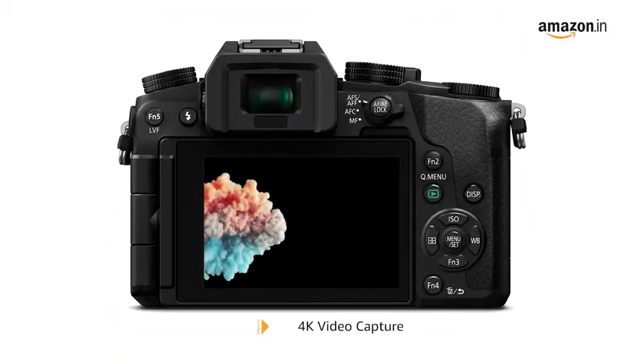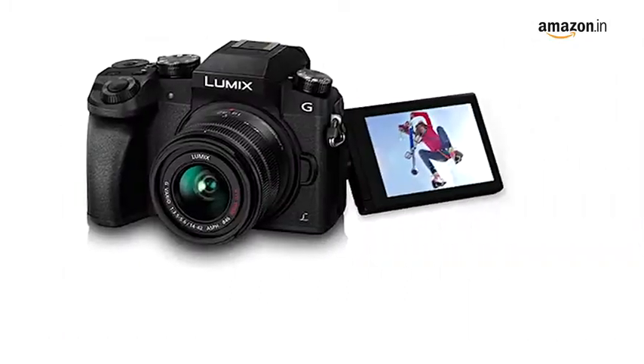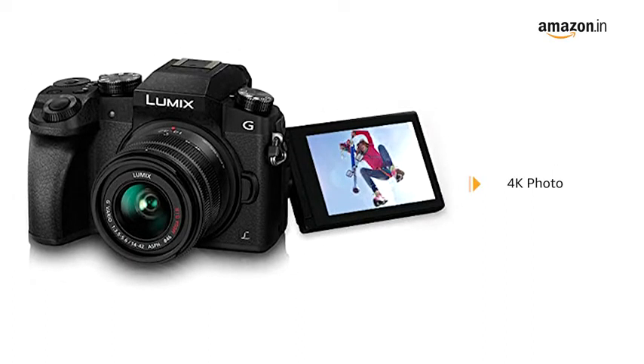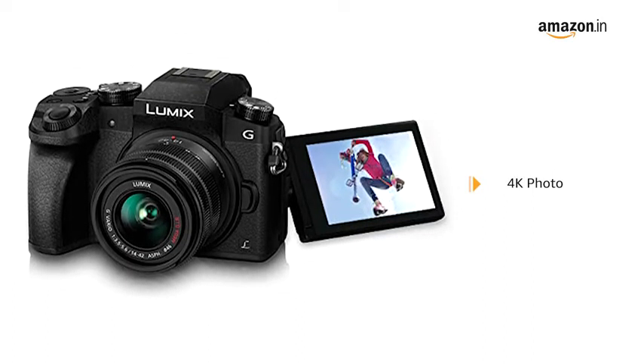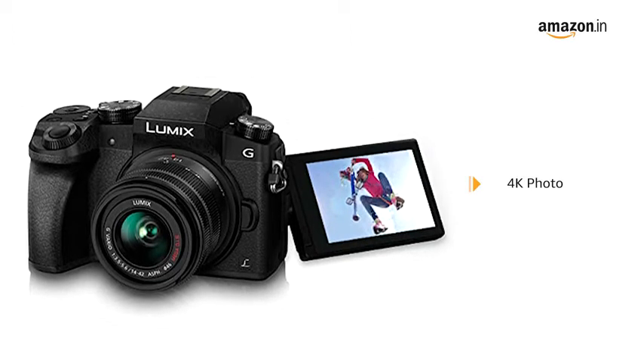The camera records videos at 4K resolution for crisp and sharp details. Using the 4K photo function, you can also extract individual frames from a video sequence filmed at 30 frames per second.